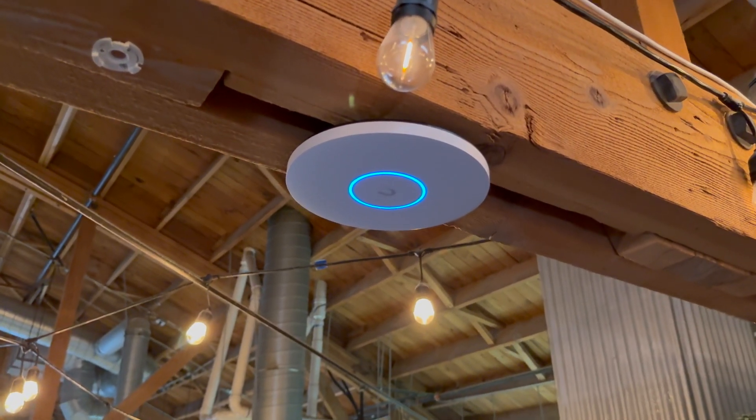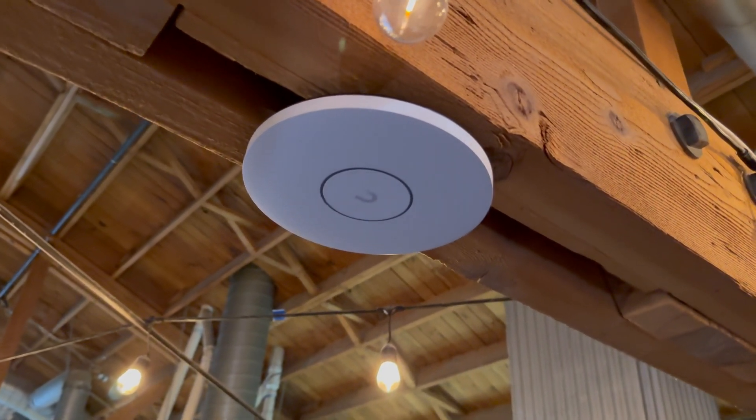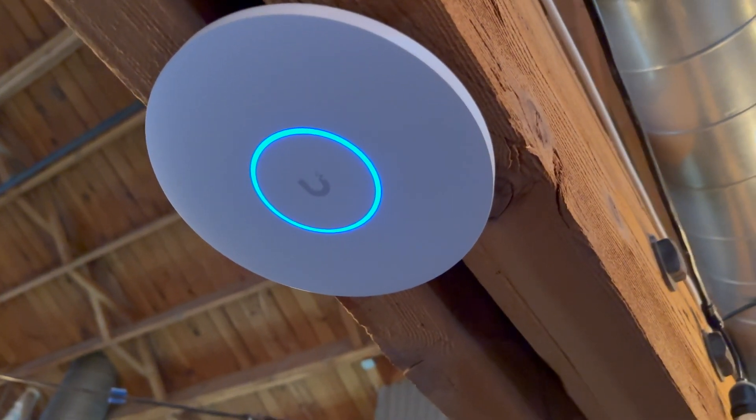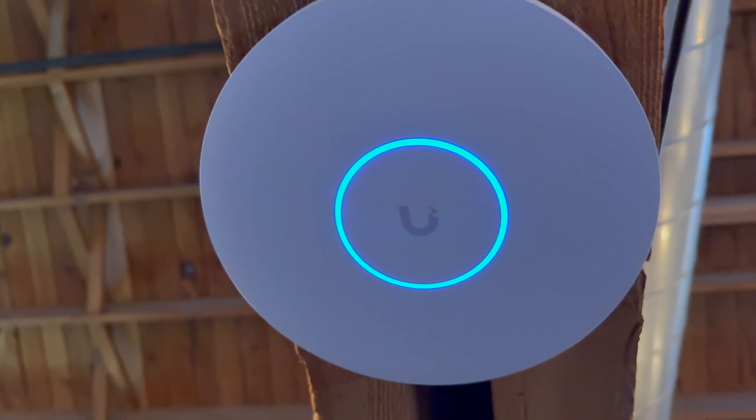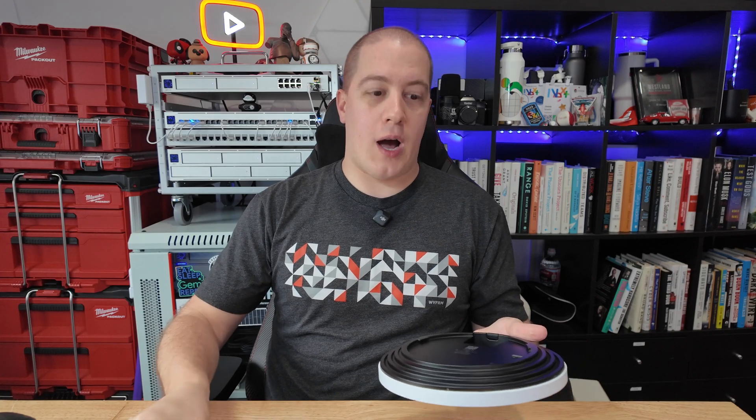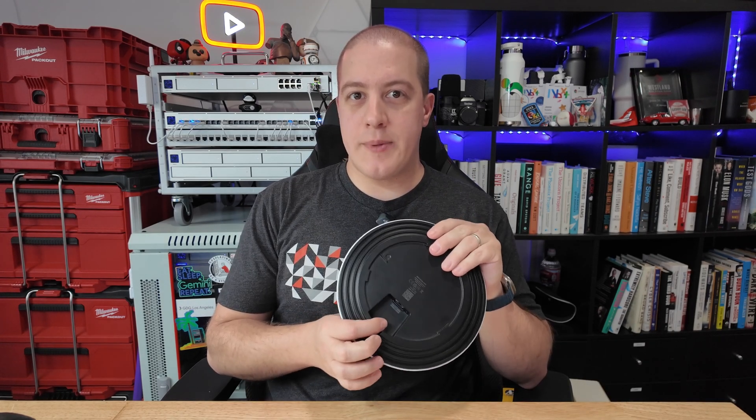You've seen the Enterprise lineup — now meet the XG lineup. I have here the U7 Pro XG and XGS access points. They feature an all-new design with a flat face, sharp sides, all-metal backing, and a 10-gigabit Ethernet port on both. I've been testing them for a little while and I have to say I'm impressed. They are both Wi-Fi 7 APs with 6 GHz support, a single 10-gigabit uplink, fanless operation, and for the first time ever, they come in two colors: traditional white and the all-new dark mode black.